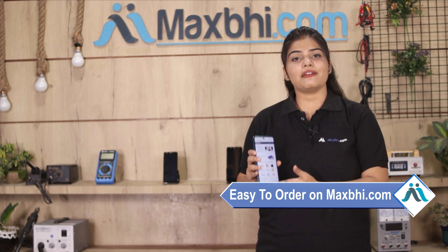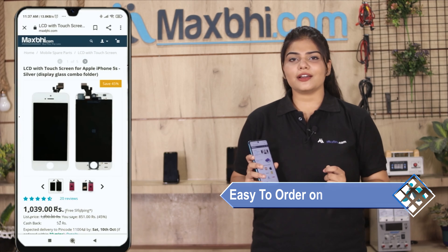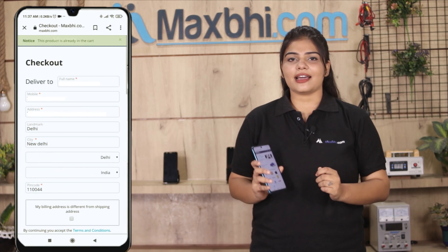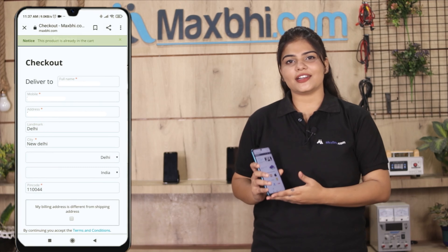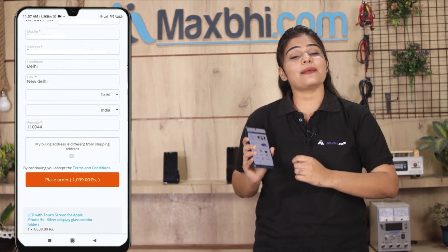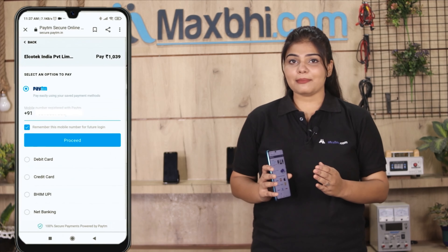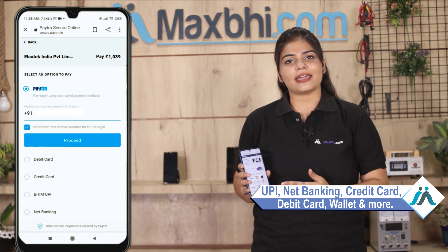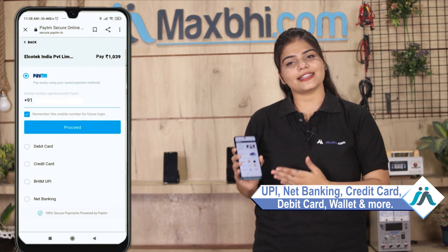Friends, ordering on MaxP.com is very easy and simple. Our website is MaxP.com — you can search for your product page, go to Buy Now, and enter your name and mobile address to place your order. After clicking on your order, you will go to our super secure payment page where you can make almost every type of payment such as UPI, Net Banking, Credit or Debit cards, Wallets, etc.